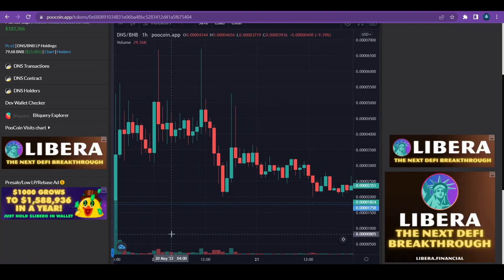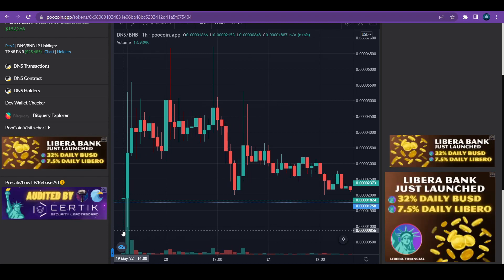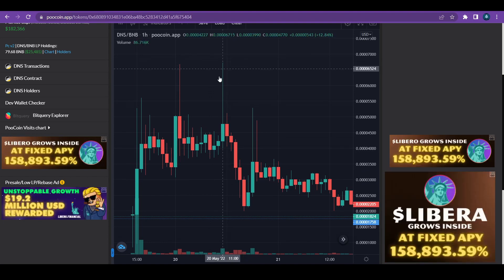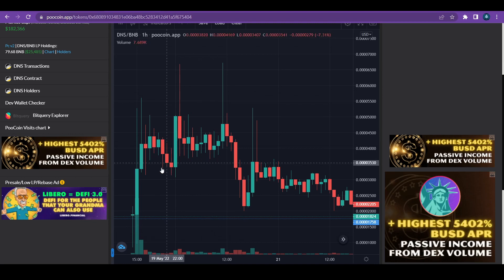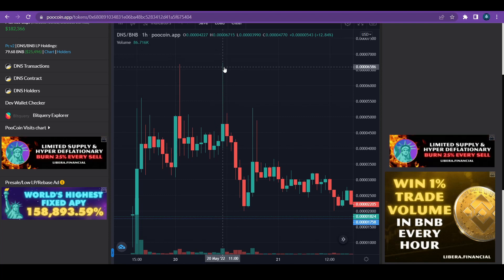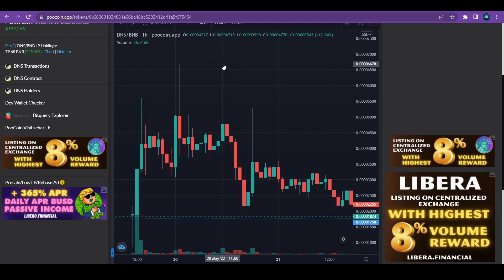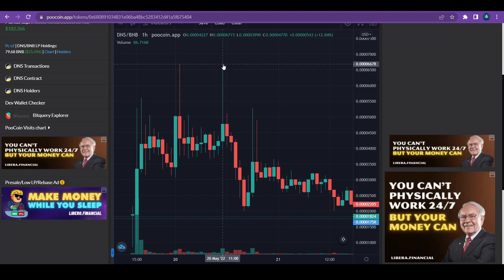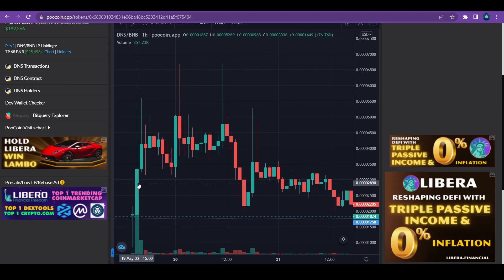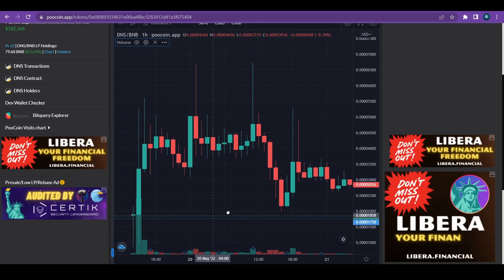At launch, DinoStep started somewhere around five zeros and eight. At the highest peak they went up to about four zeros and six. So from launch to the peak — which was about a day after launch — it was as high as about eight to nine X's. I'm not saying you can determine where the highest peak is going to be, but why not sell it when it's at least five X's?